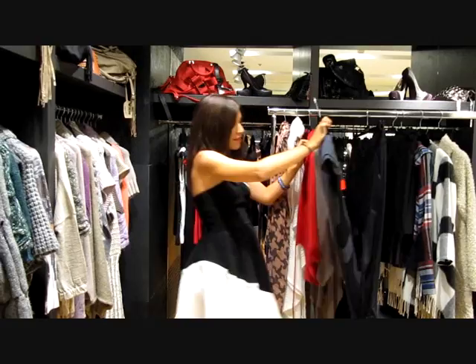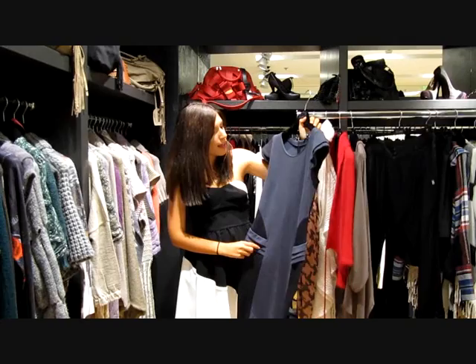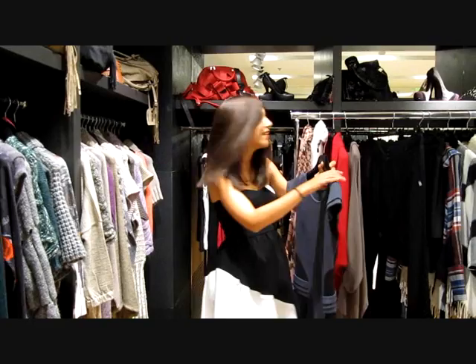The next piece is this dress. I really like it because it is body conscious. It has very strong geometrical patterns, and I liked also the combination of black and grey.